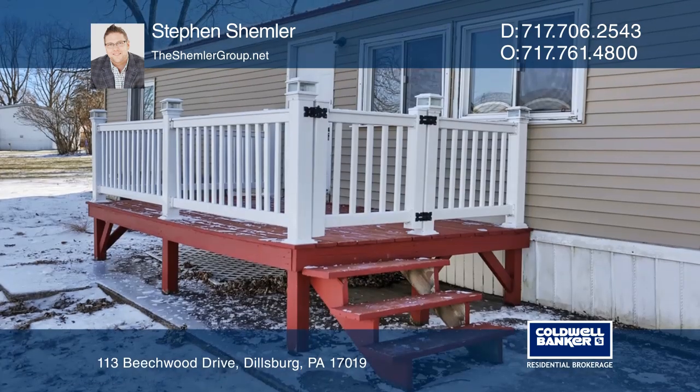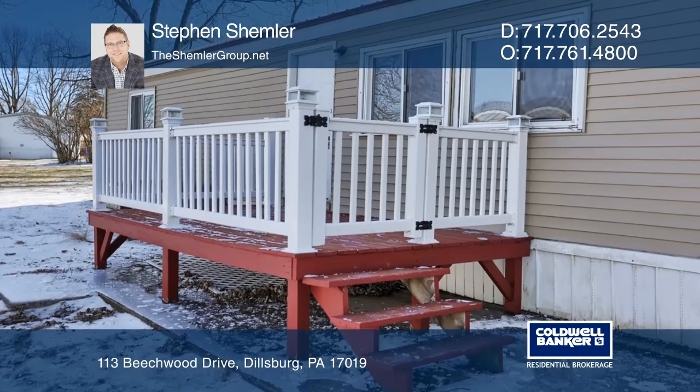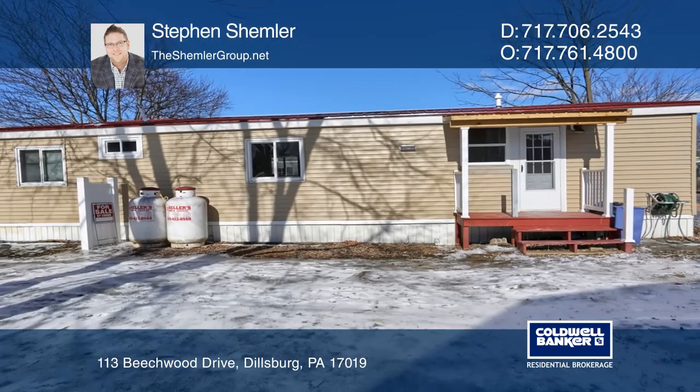This is one home you must come and see. Schedule your tour today. Come see all this home has to offer with Steven Schimler.